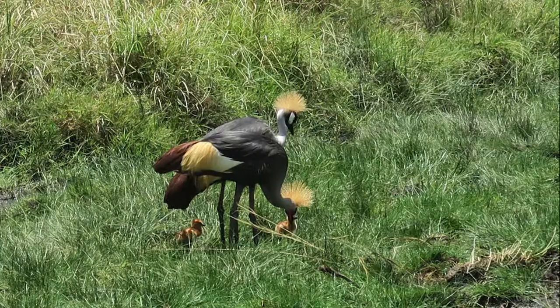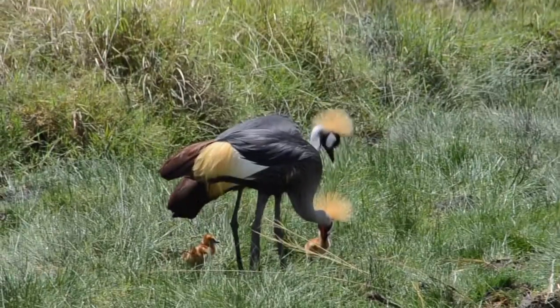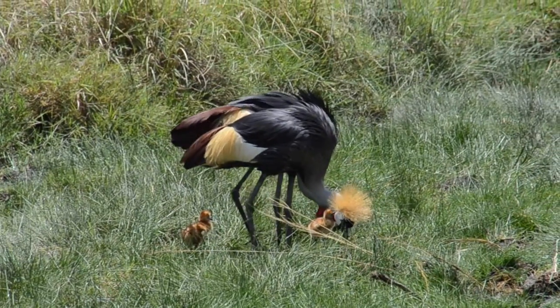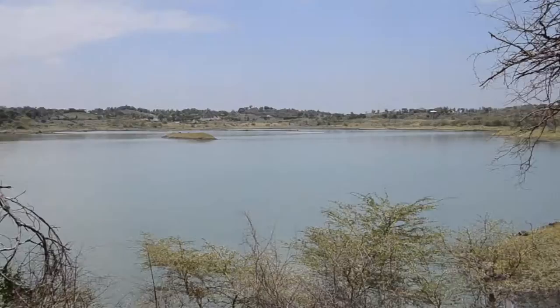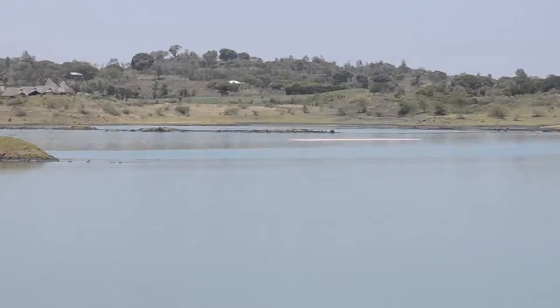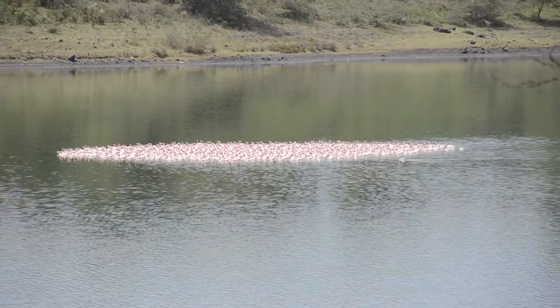This grey crowned crane grows to 100 centimeters tall and has a wingspan of 2 meters. Close up with a flamingo.